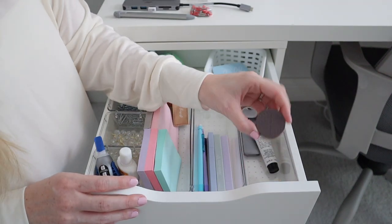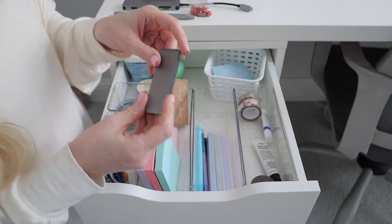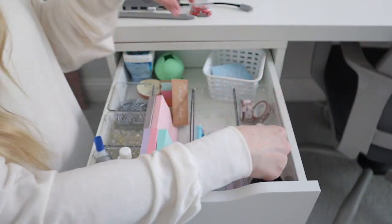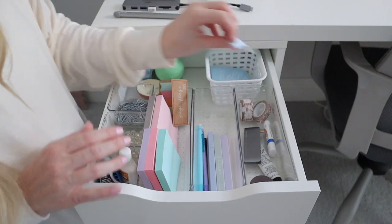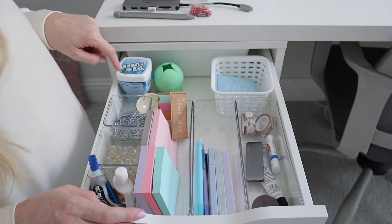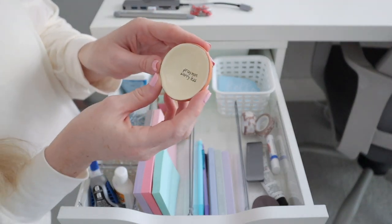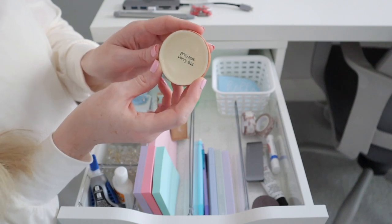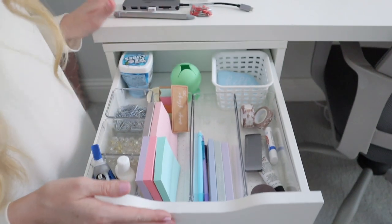I also have a few lip products so my lips aren't dry while I'm working, another MacBook adapter, and some pretty tape I use when packaging smaller orders. In another drawer I have some pre-weeded vinyl I didn't want to throw away, some gum, a vinyl catcher, and a little ring holder that says 'pray more worry less' — I don't remember where I got it but I love having it here as a reminder.